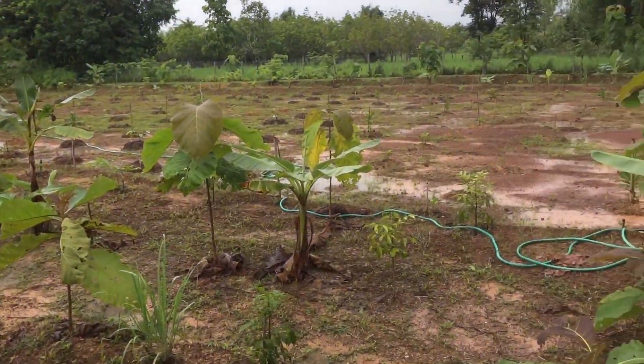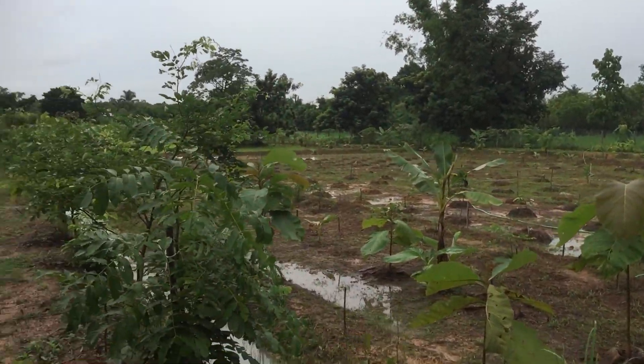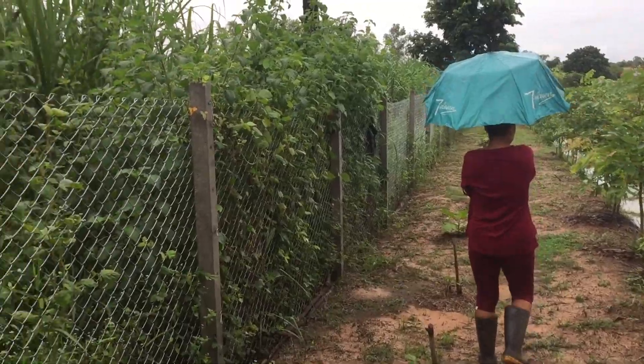Cashew nuts do very well in there — the cashew nut plants are doing very good. Must like the conditions. Lots of cashew nuts on the way. That's a good cash crop.